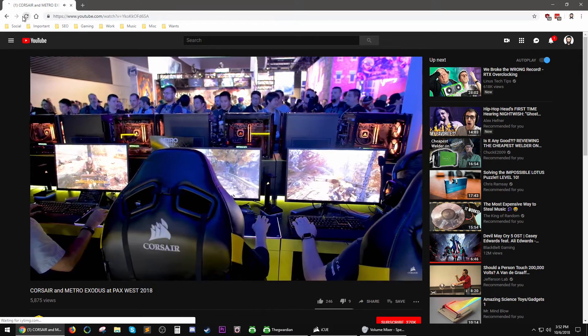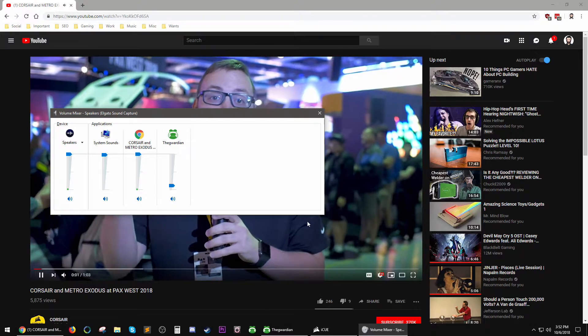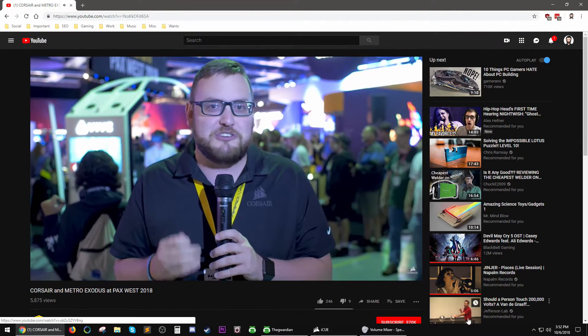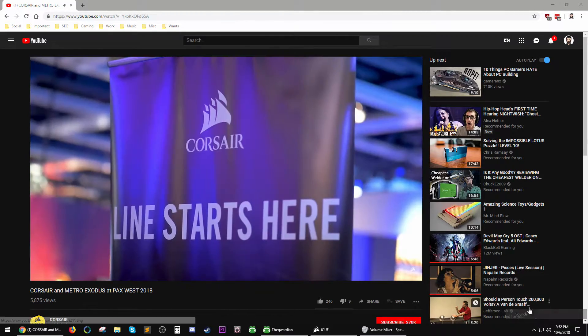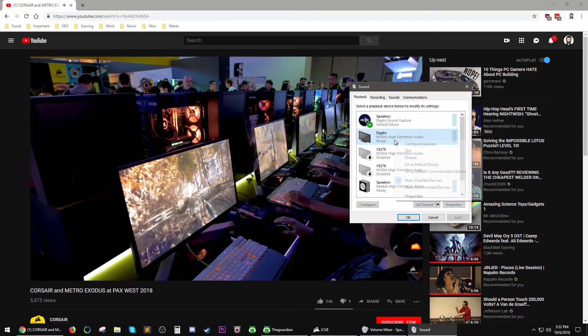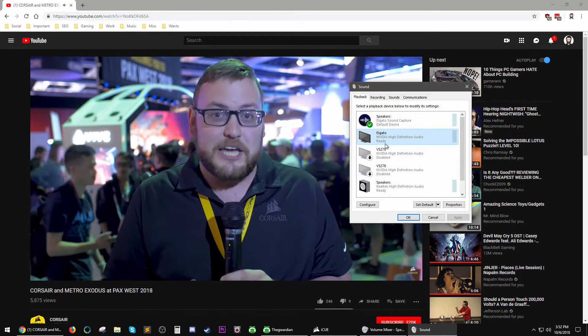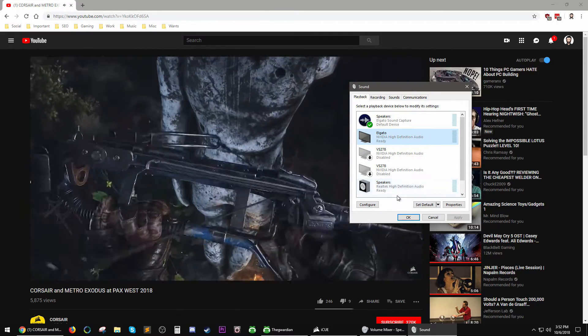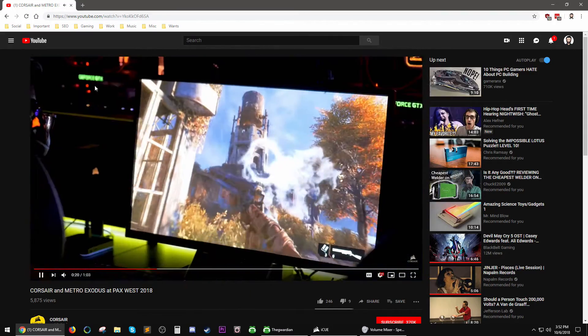And if you're in the area, we're here with Deep Silver and 4A Games to bring our IQ game integration to Metro Exodus, and we're super excited to show it off all weekend long. With IQ integration, your PC and peripherals will react to your in-game environment.